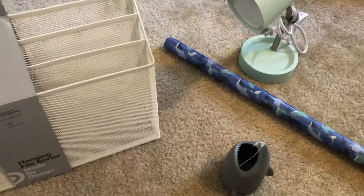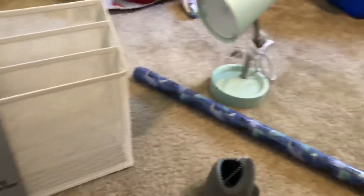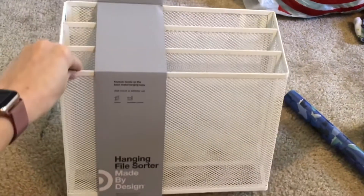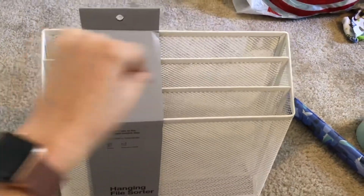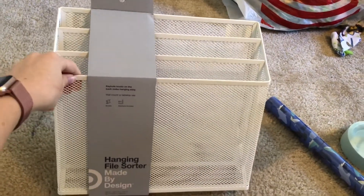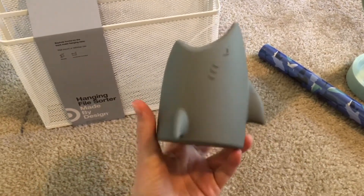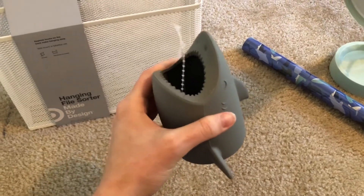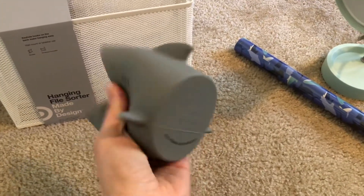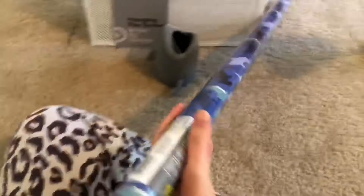I just got my package from Target in the mail and I really like the stuff that came in it. This all together was about $37. There's a hanging file sorter — I got this for if he has any projects he needs to hold on to, permission slips, or things like that, so I'll hang this above the desk. This is also a super cute way to keep some of his pencils and things on top of the desk. I really like it because it's silicone, so it's not breakable. I'm going to do something with this and I'll show you a little later on.